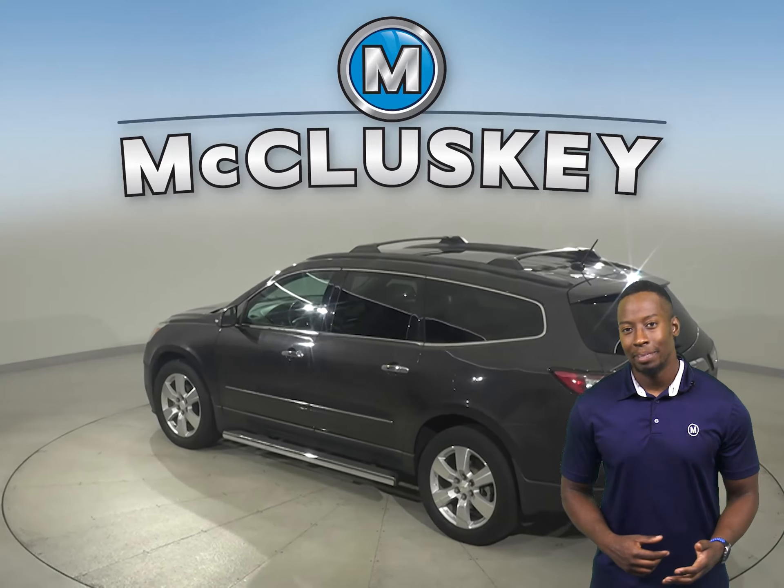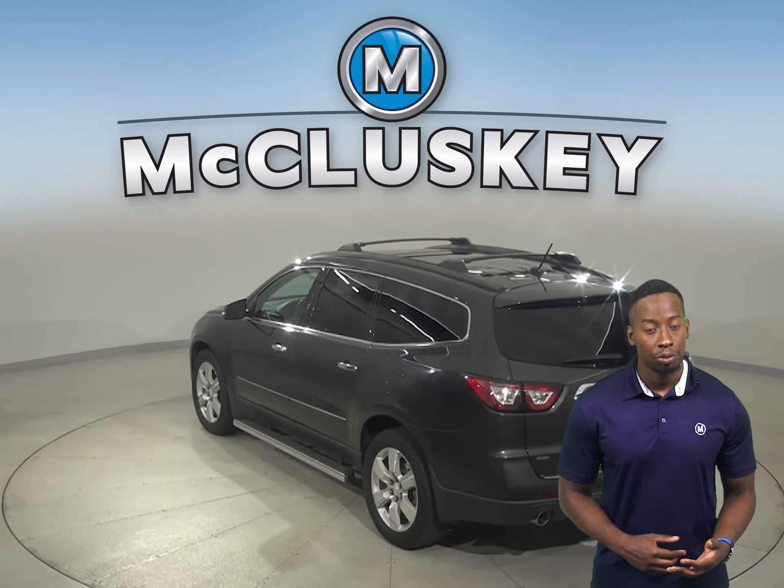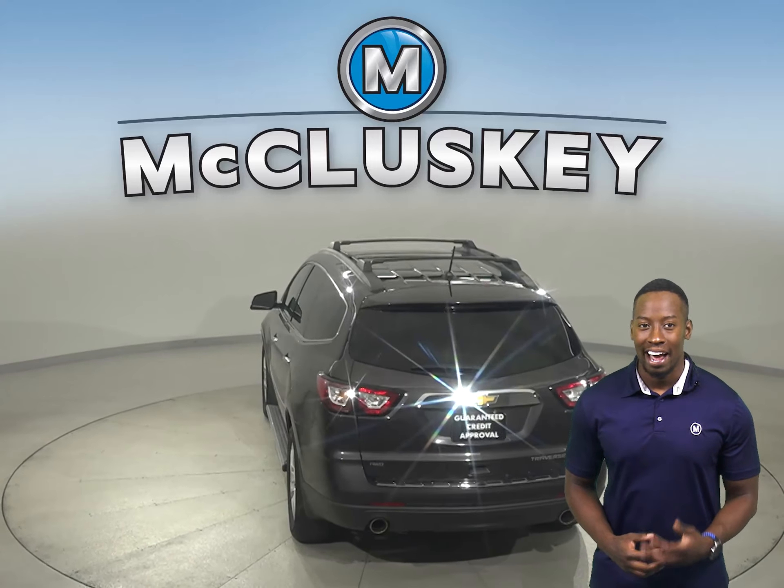Other great features include ABS brakes, traction control, a tow package, and OnStar access.